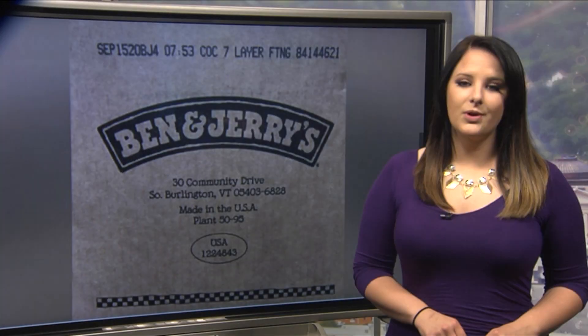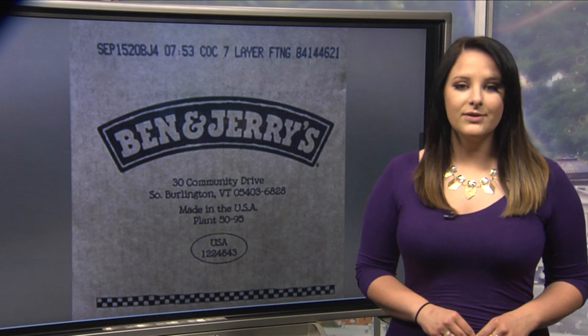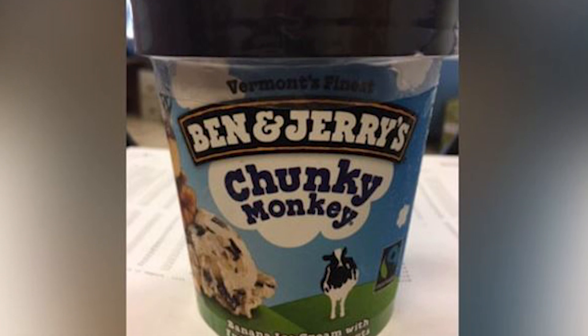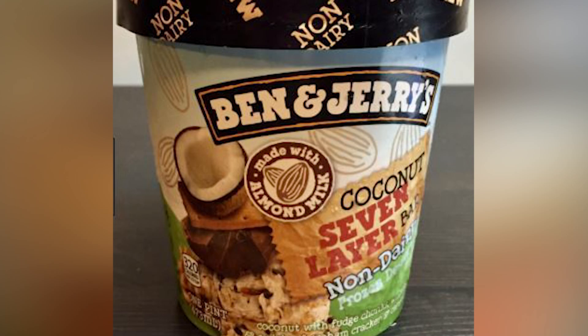Ben & Jerry's Ice Cream is recalling two flavors because they could contain nuts. The two flavors are Ben & Jerry's Coconut Seven Layer Bar in Bulk Ice Cream and Chunky Monkey in Pints. The recall was issued after an undeclared nut was found during production, according to the FDA.